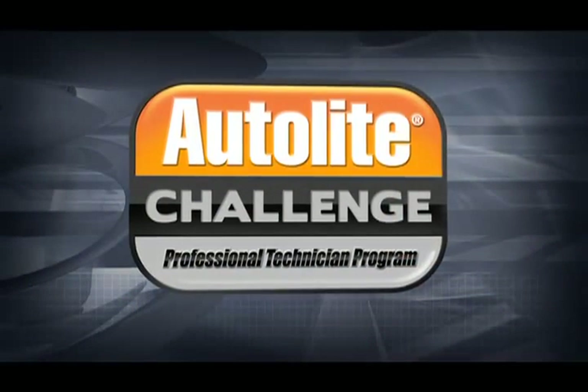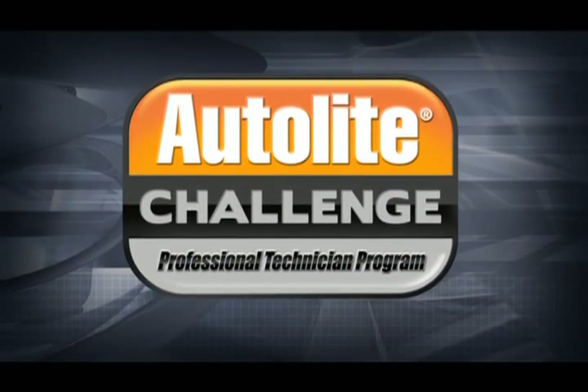Hello, I'm Jay Buckley, Technical Training Manager at Honeywell Consumer Products Group. Welcome to Module 4 of the Autolite Challenge Professional Technician Program. This module will focus on coil-on-plug ignition systems.